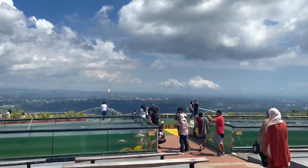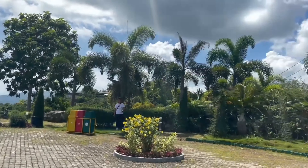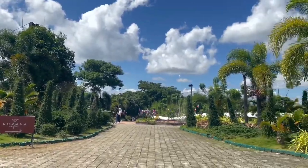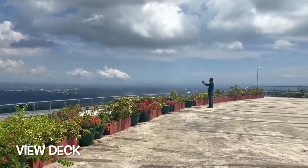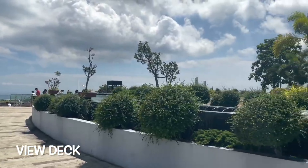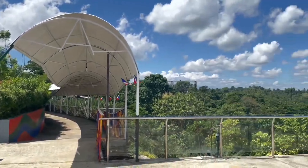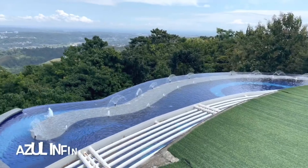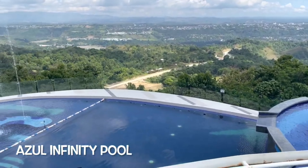After the skywalk, we went to the view deck in Amaya View. From here you can see an unobstructed city view, since Amaya View is one of the highest peaks in Cagayan de Oro city. Another attraction here is the Azul infinity pool.